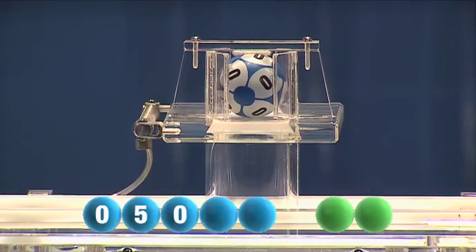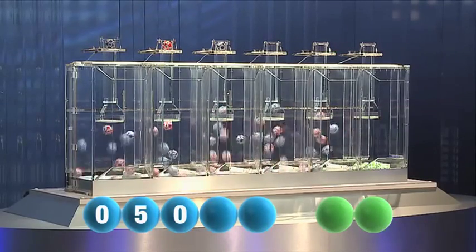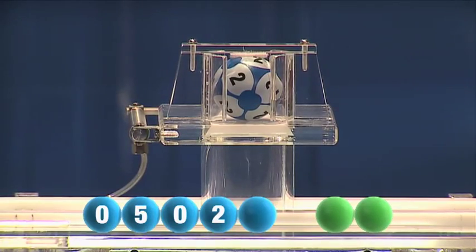Next out, and it's the number zero. For our fourth number, and it's the number two.